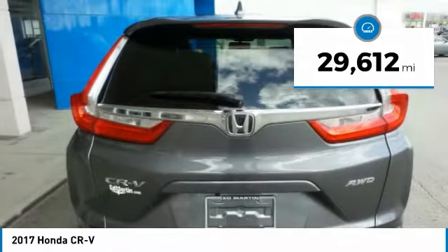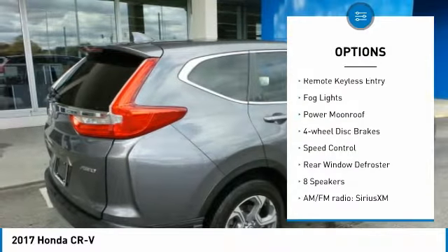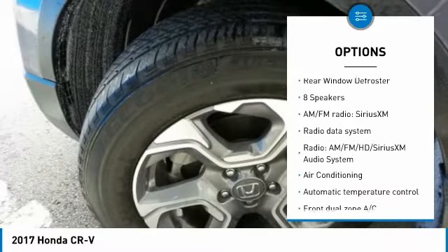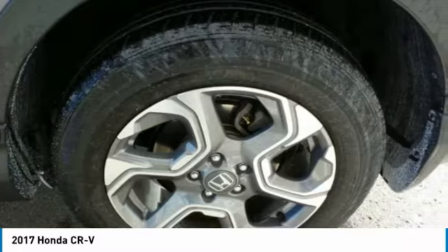Here are some of this vehicle's great options: electronic stability control, power lift gate, brake assist, traction control, remote keyless entry, fog lights, power moonroof, four-wheel disc brakes, speed control, and rear window defroster.